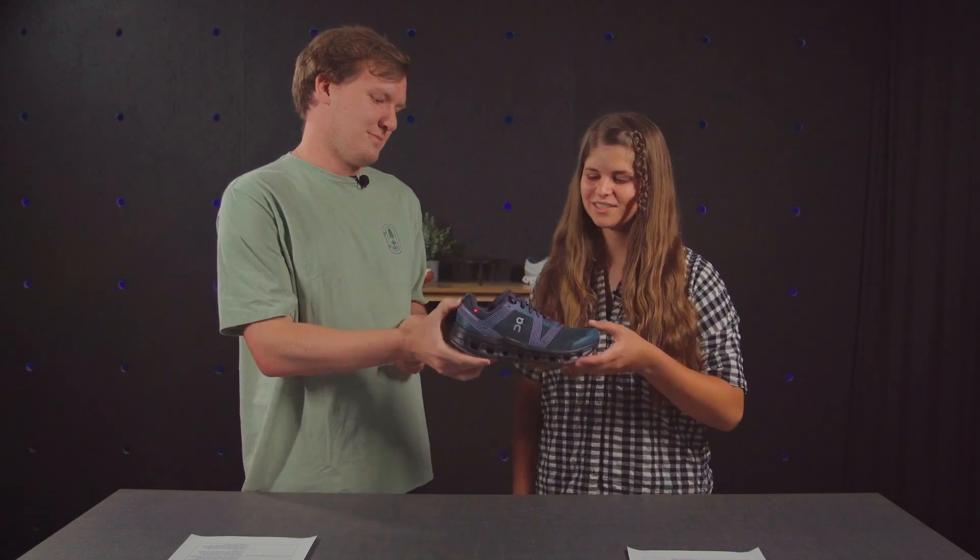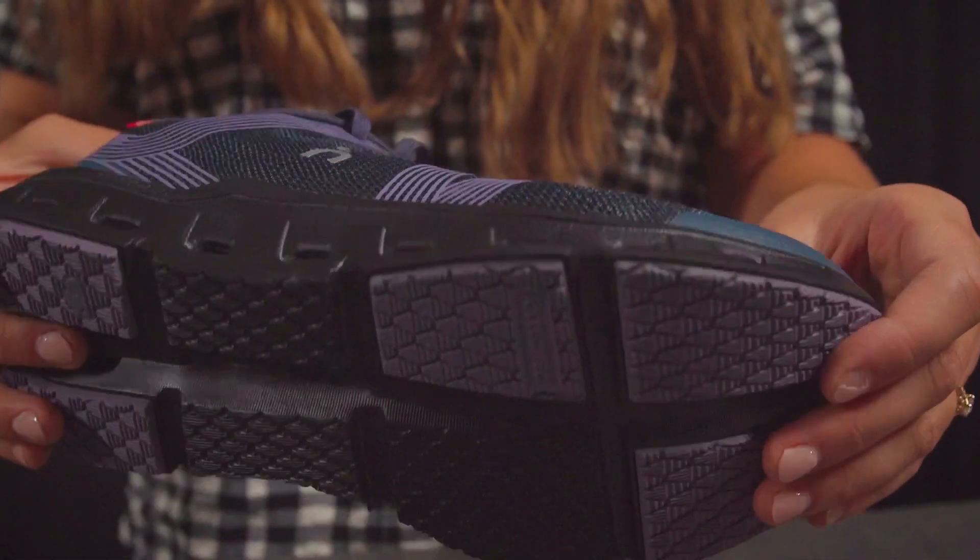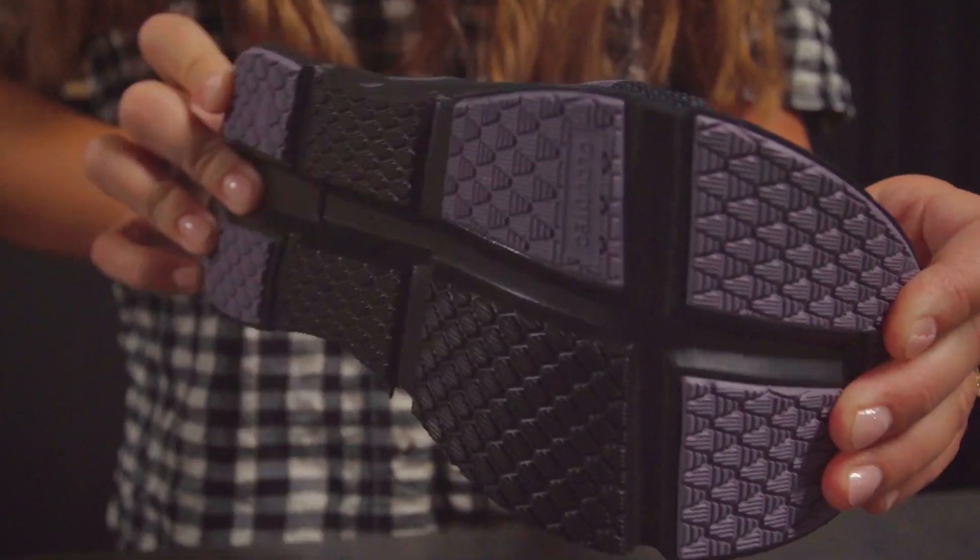Next up we have the CloudGo. This shoe features responsive CloudTech cushioning as well as a TPU speed board in the sole. That's right — the forefoot rocker has a smooth rolling motion, which really helps you move forward when stepping down.